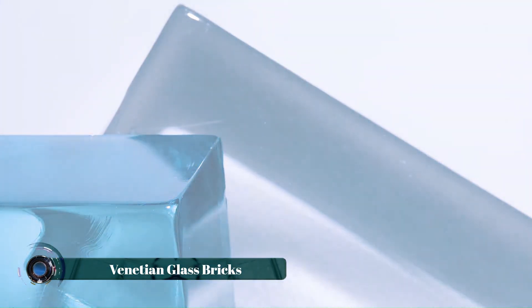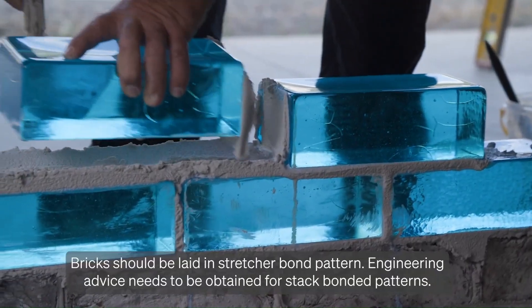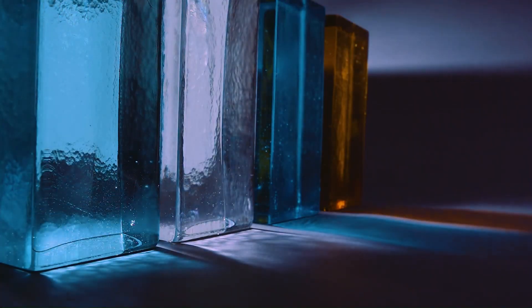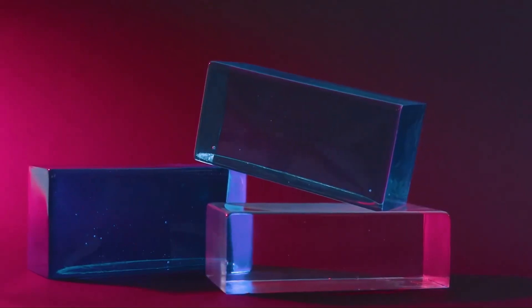Venetian glass bricks are a unique and beautiful building material that can add a touch of elegance to any space. They are made from high-quality glass that is hand-blown and shaped by skilled artisans. Venetian glass bricks are available in a variety of colors, sizes, and textures, making them a versatile option for both interior and exterior applications.